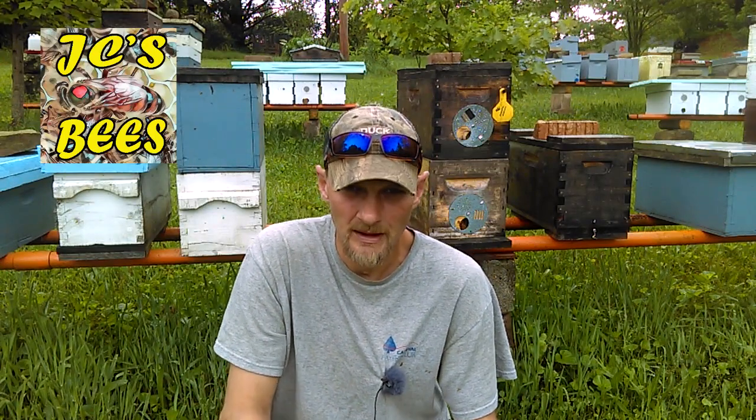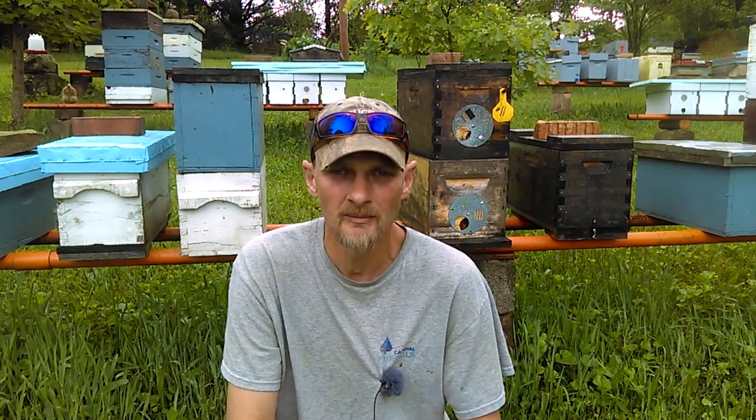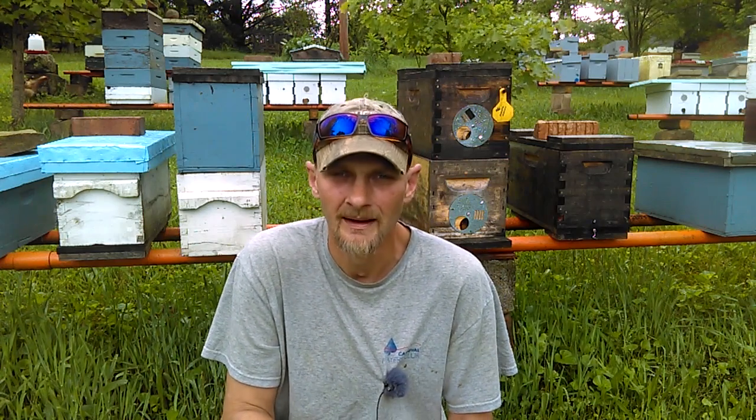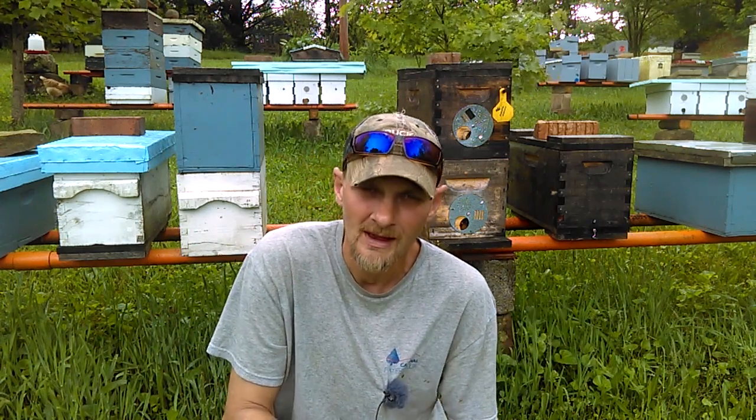Hello folks, Jason Cressman here, JC's Bees. Remember last week I mentioned our locust flow was about to start? Well, I released my video on Sunday, but I believe it was Saturday, and we had a small rain blow through, and that rain popped the blooms open. The locust flow is now on.